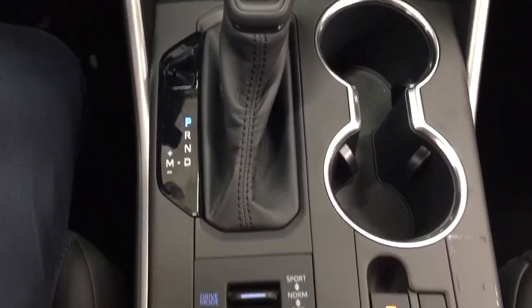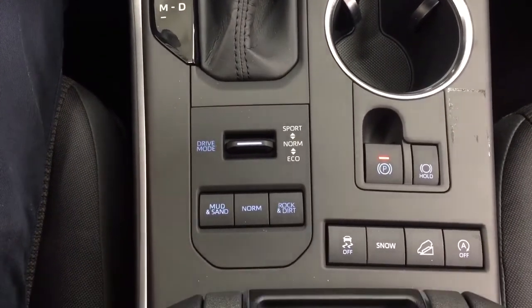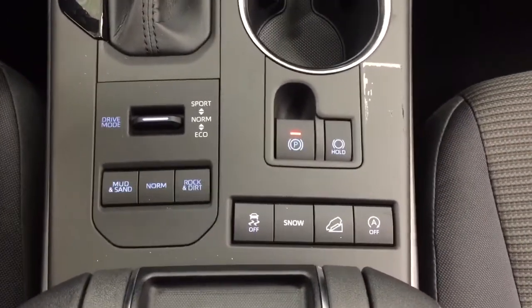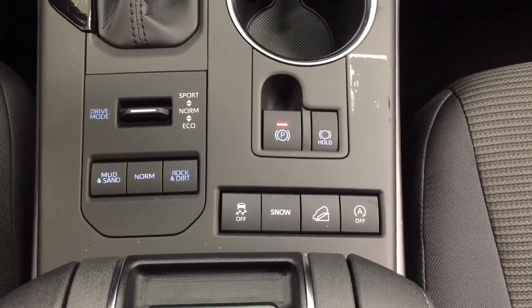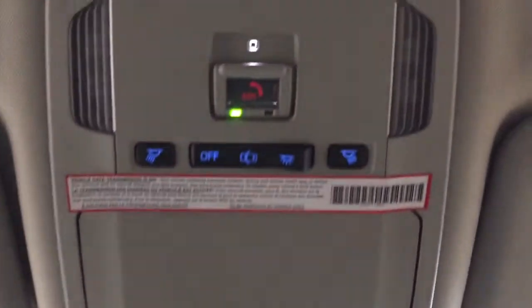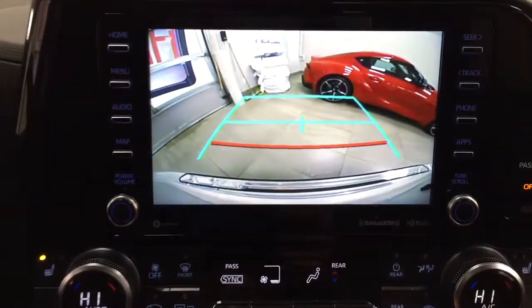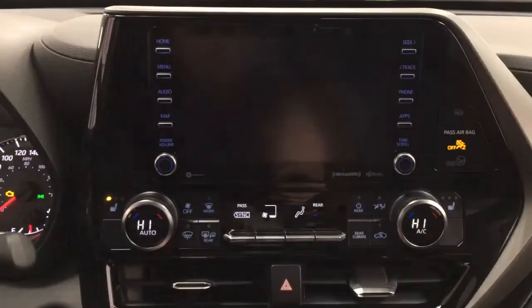It's mounted to an automatic transmission and you have your drive modes: sport, normal, eco, as well as mud, sand, rock, and dirt. Behind that you'll find traction control and snow mode, downhill assist control, and your auto stop and start. At the top you will find the SOS safety connect, so in the event of a collision where you're unable to respond, emergency services will be sent out to you right away. Taking a look at the backup camera, you have guiding lines making things much easier when you back into a stall.